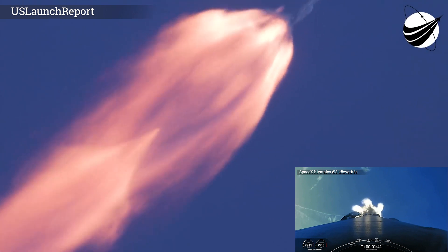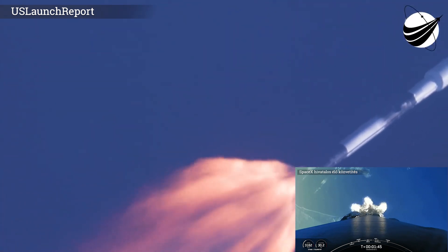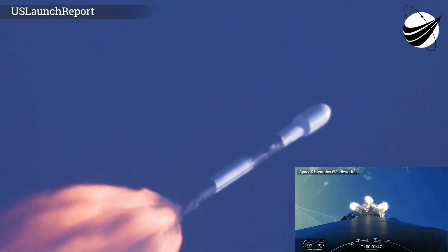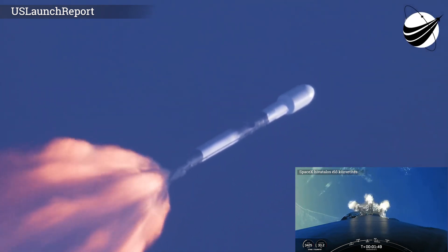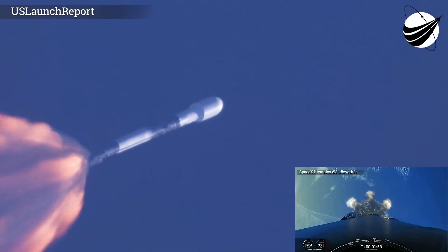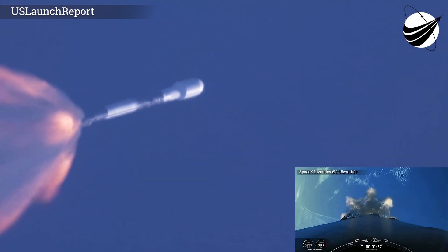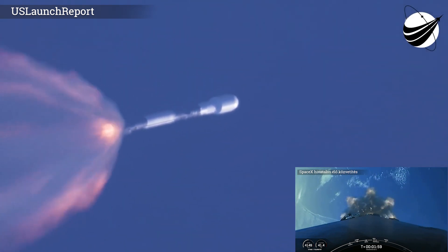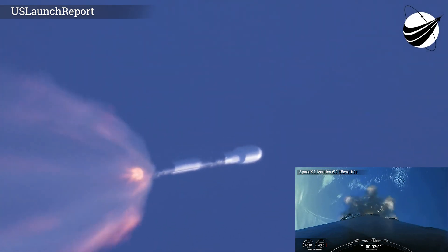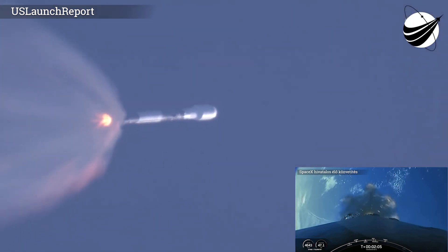Beautiful view of the Florida coastline. Main Engine Cut-Off coming up in just under 30 seconds. As I mentioned before, we will be attempting to land the booster back on land at Landing Zone 1. This is known as a return to launch site, as opposed to a drone ship landing.